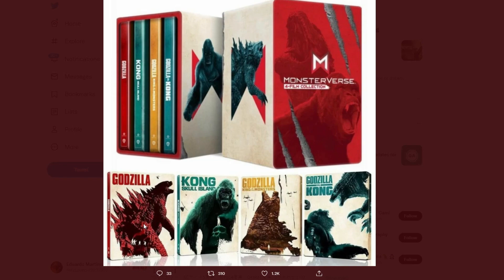Here it is — it looks amazing. Here are all the movies listed at the bottom: starting with 2014, Kong Skull Island, Godzilla King of the Monsters, and Godzilla vs. Kong. Out of these, my favorites in order are: Godzilla 2014, Kong Skull Island, Godzilla vs. Kong, and Godzilla King of the Monsters.